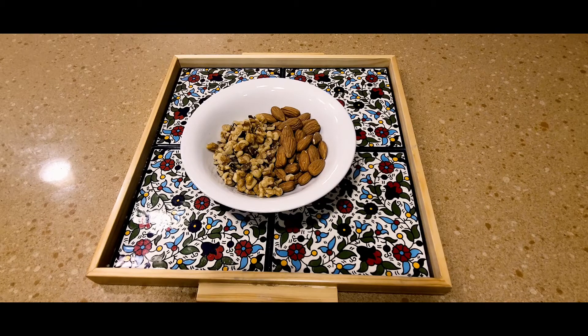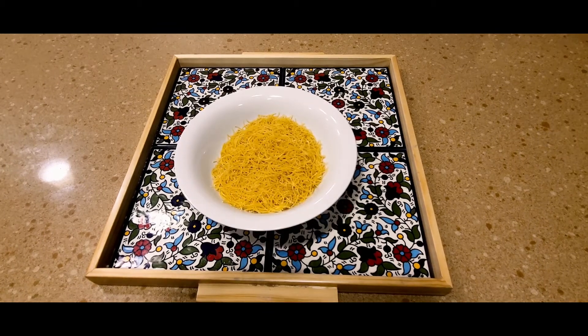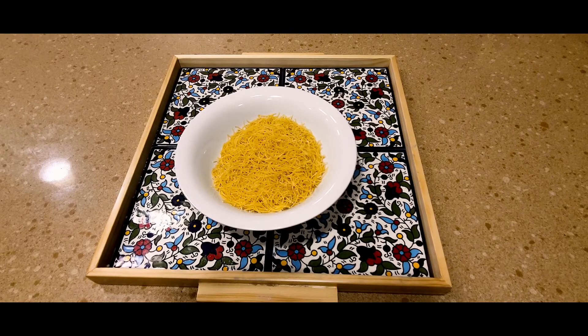Vermicelli is our rice companion. For every stew we make, rice is basically the side dish, and most of the time we make rice with vermicelli — it's like a very thin pasta product. We first toast it, then add the rice and cook them together. Sometimes we also make a dessert with it using sugar, milk, and cinnamon.